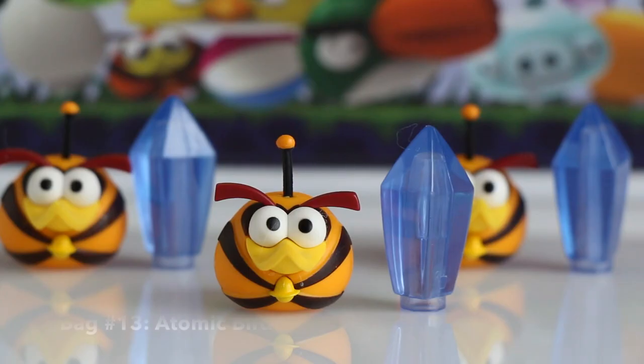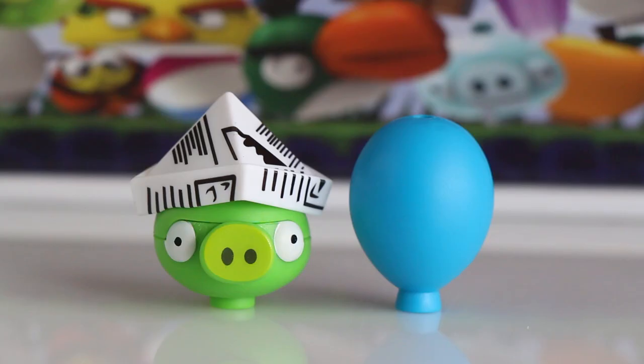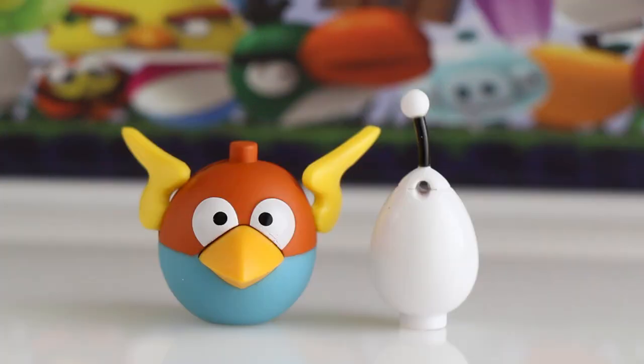In bag number thirteen we got an Atomic Bird and a blue crystal. In bag number fourteen we got Snowman Pig and a golden egg. In bag number fifteen we got Newspaper Hat Pig and he comes with a balloon accessory. In bag number sixteen we got a Lightning Bird and he comes with a white space egg.